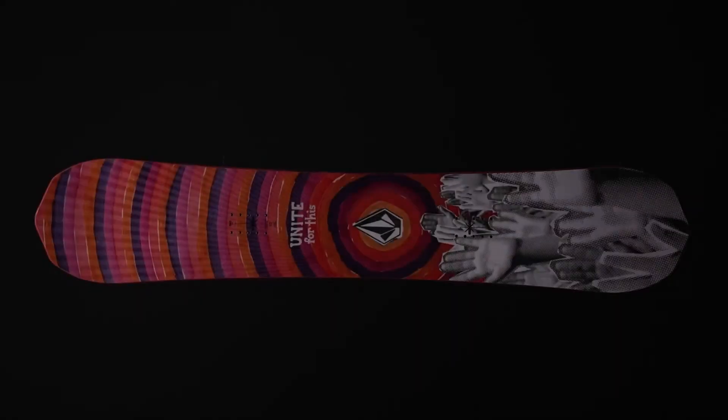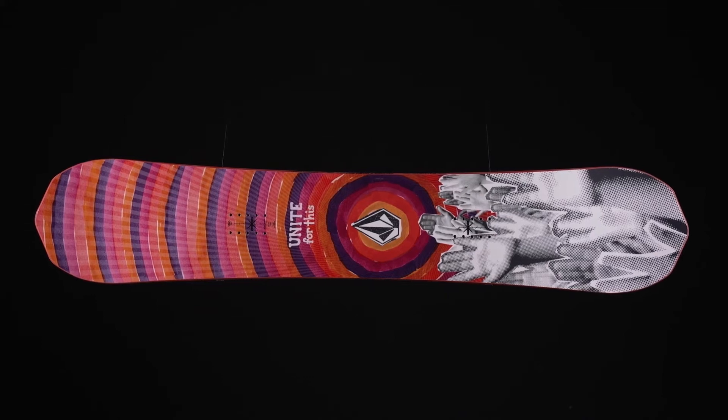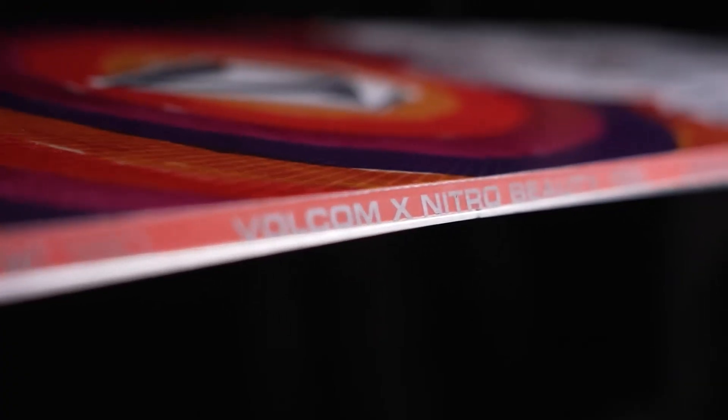Introducing the new 2023 Nitro Beauty Falkham Snowboard. Both companies are supporting snowboarding as best we can.